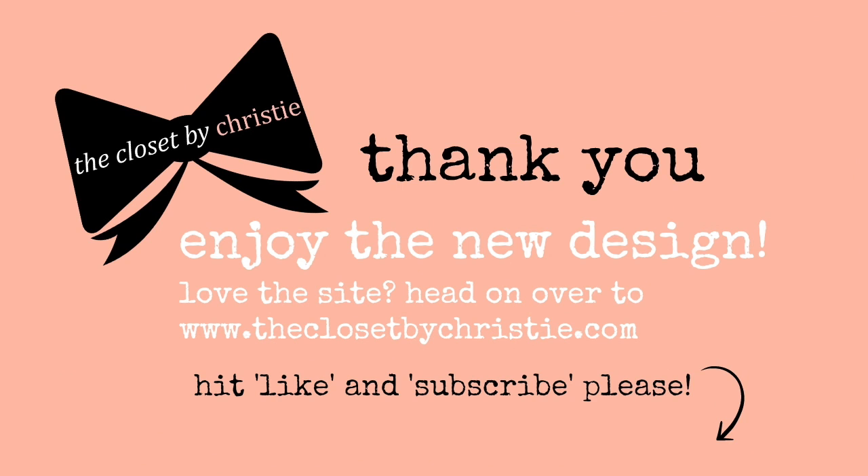Thanks for tuning in. Enjoy the new website, and if you found this video useful, hit like and subscribe to our YouTube channel. See you later!